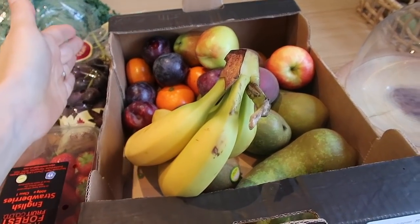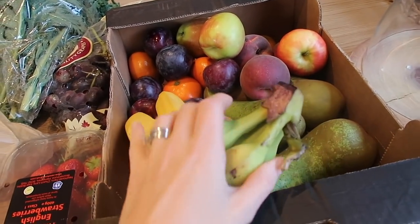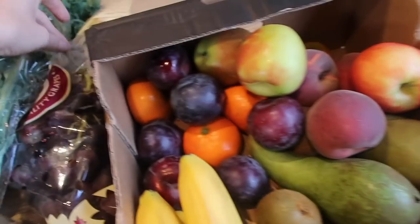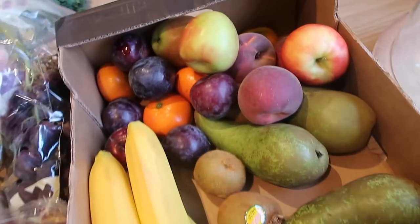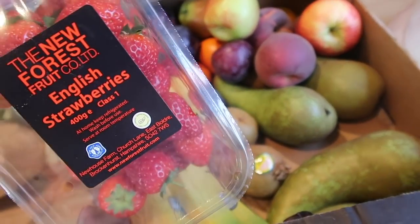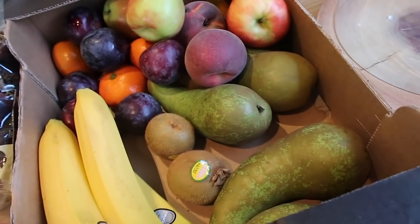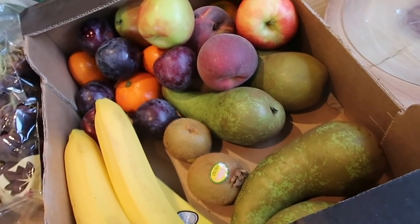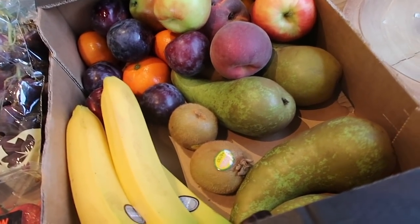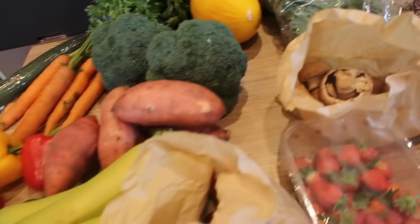Over here, the grapes and strawberries are from the green grocer - just the fruit box. The kids have already attacked it so we've got about half the grapes left. They look really good actually, considering they're out of season now. In the fruit box we've got peaches, plums, pears, kiwis, oranges, bananas, grapes, and strawberries.